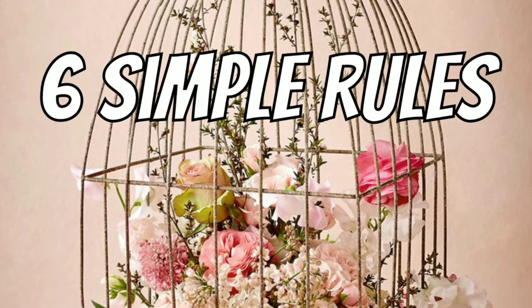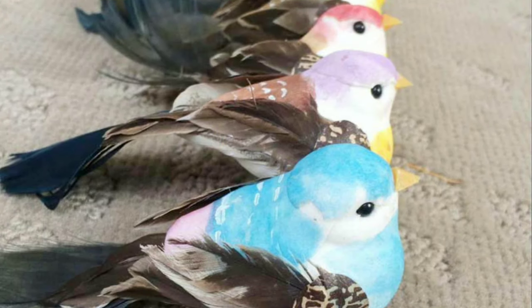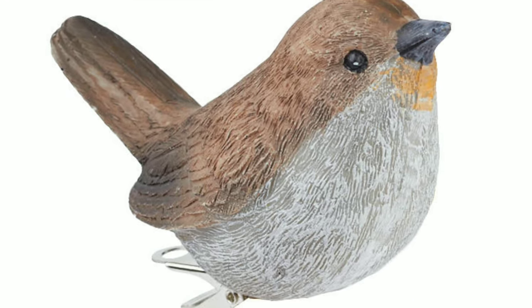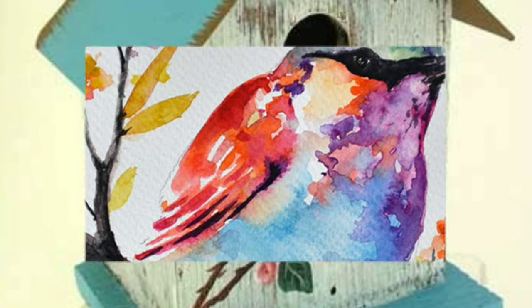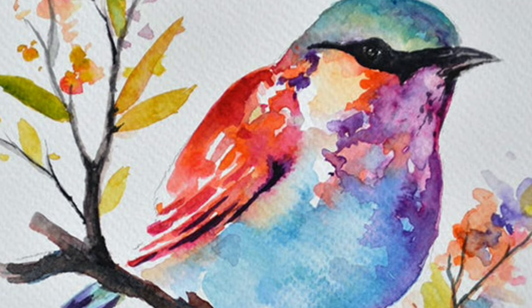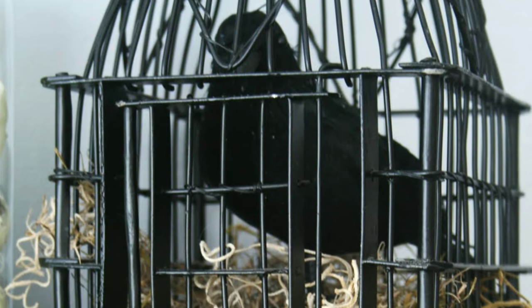There are six simple rules for joining in on the collaboration. Rule one is to include a bird. You can use a dollar store bird, or if you're artistic you can paint a bird directly onto your birdhouse, or add a little postcard with a picture of a bird in your birdcage. You can even get a jump start on your Halloween decor and put a crow in a birdcage.